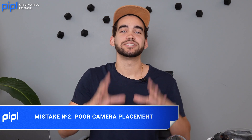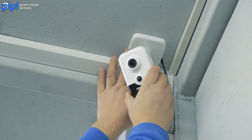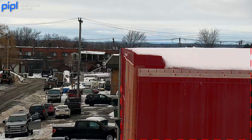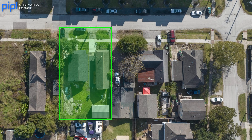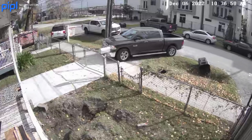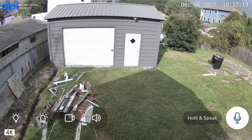Mistake number two is camera placement, and this is a big one. If you've never done it before, you may think it's easy to install a camera — but is it too high, too low, or too close to a wall? Every camera has a lens with a specific field of view. If you put a camera too close to a wall, you create a blind spot because the angle goes straight into the wall. Make sure you cover every angle and review the field of view for your camera placement using the data sheet.